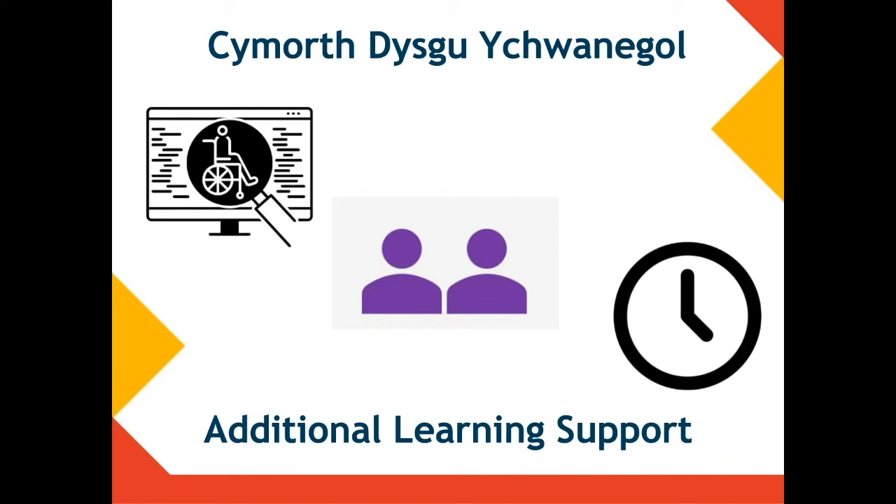It's really important that you let us know if you need any support when you're with us at college. Tell us if you've had any support in the past — that might be specialist equipment to help you access facilities or the curriculum, extra time in exams or to complete assignments, one-to-one or group support, or just a go-to person who can help you with some parts of college life.